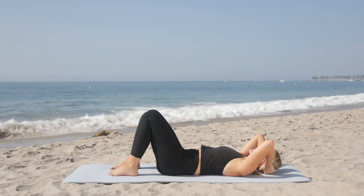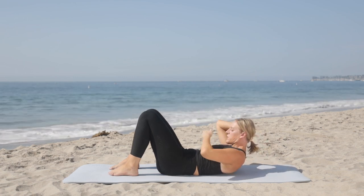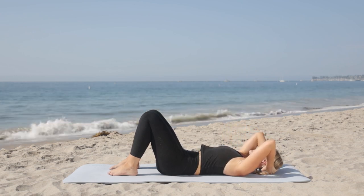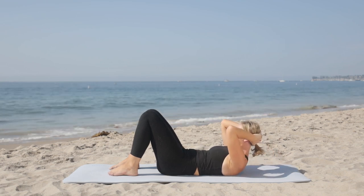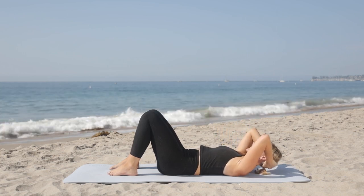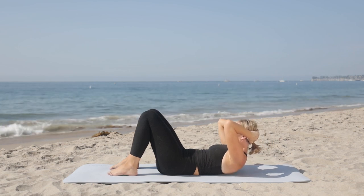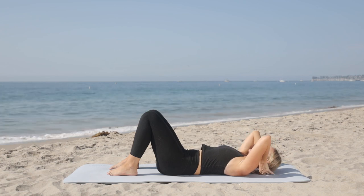As you exhale, a slight chin tuck like we just did — nothing too intense, just slight. As you curl up, imagine that you're folding right in the middle of your rib cage. Then lengthen your spine back down, using your hands for support on your neck. Inhale. Exhale, slight tuck — just a slight tuck of the chin as you curl up. And lengthen with control to lower down. Yes, you're going to work your abs in this exercise — but you're also going to be working neck strength as you flex up and lengthen back down.